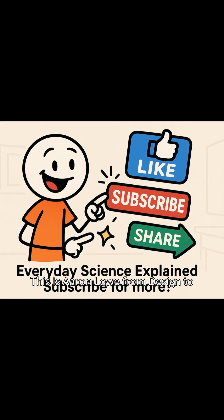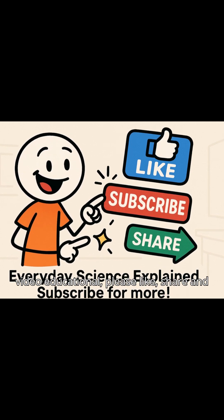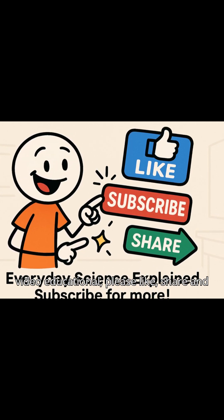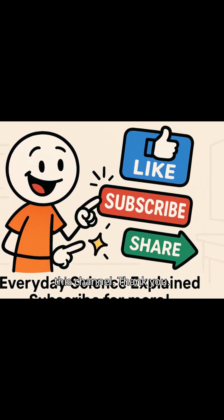This is Aaron Lowe from Design to Discover, though I sound different in almost all my videos. If you found this video educational, please like, share, and subscribe — all that good stuff to support this channel. Thank you.